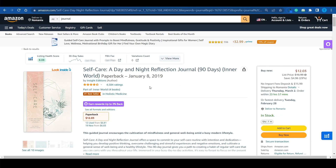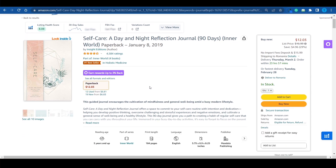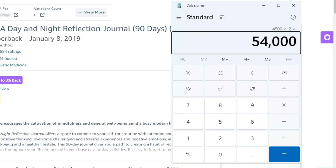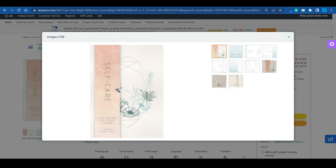However, if you want to go the extra mile, do a little bit of work, and create a brand around your product, then you can definitely pull this off and make a lot of money. Just like this seller did right here. They have over 4,500 ratings, and keep in mind that not each customer will leave a review, and they're selling this at $12 a piece. That's over $54,000 generated by this seller with a journal. The reason why they were so successful is the branding.